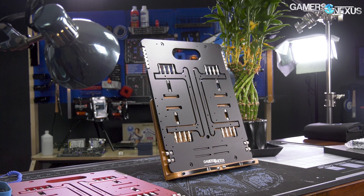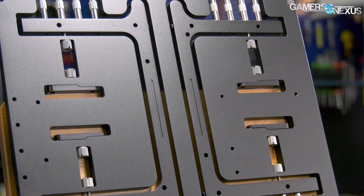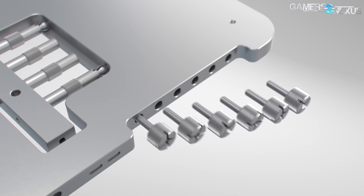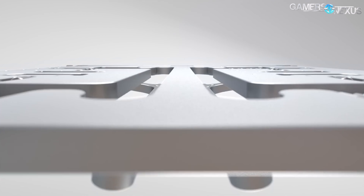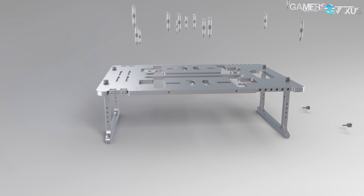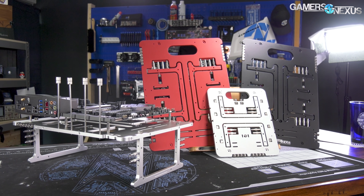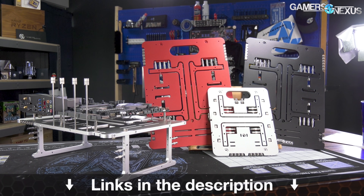This video is brought to you by the OpenBenchTable, a lightweight and ultra-portable test bench built with high-quality anodized aluminum and with a modular approach to design. The OpenBenchTable is easy to collapse, store, and assemble to test different parts, and is one of the test benches that we use in the GN Labs. It contains everything you need to test PC builds and configurations, and it's available in silver, black, red, and a mini-ITX version. Learn more at the link in the description below.